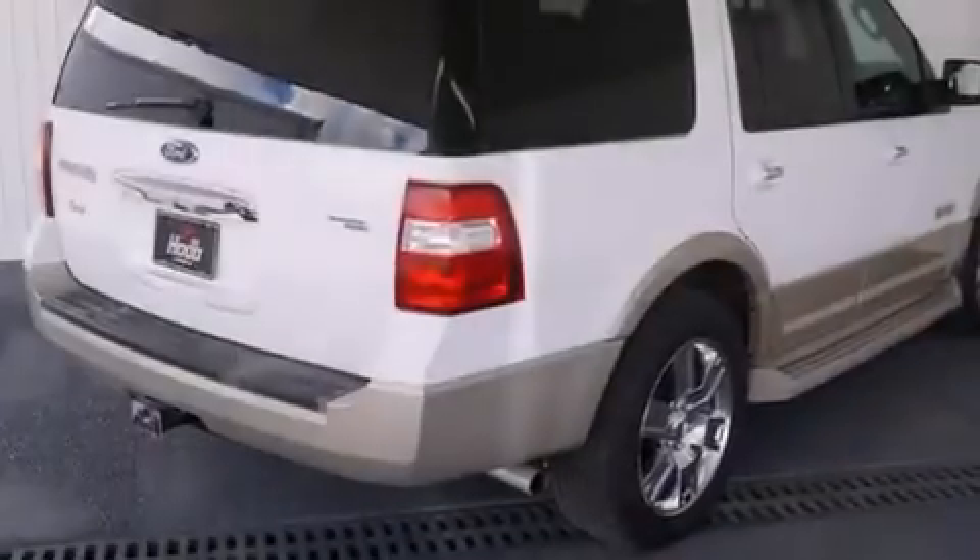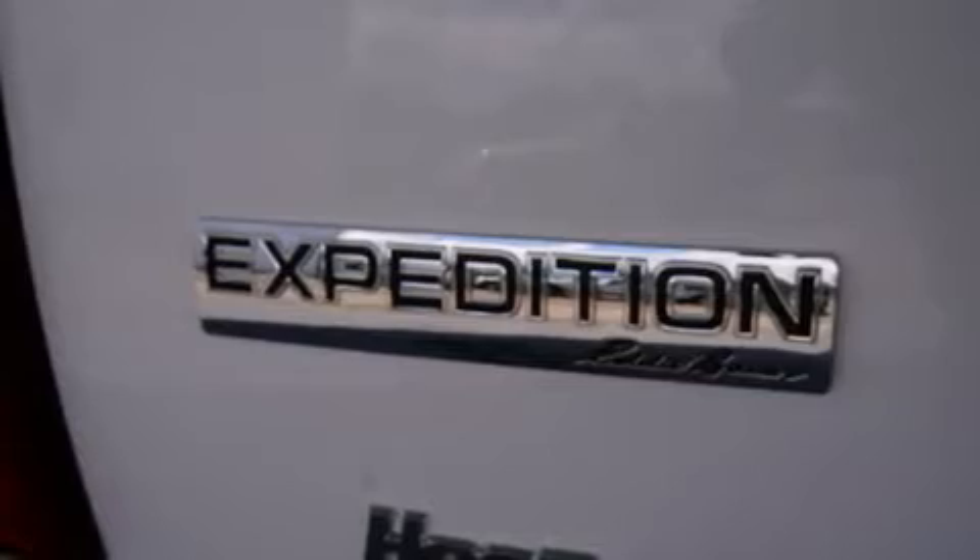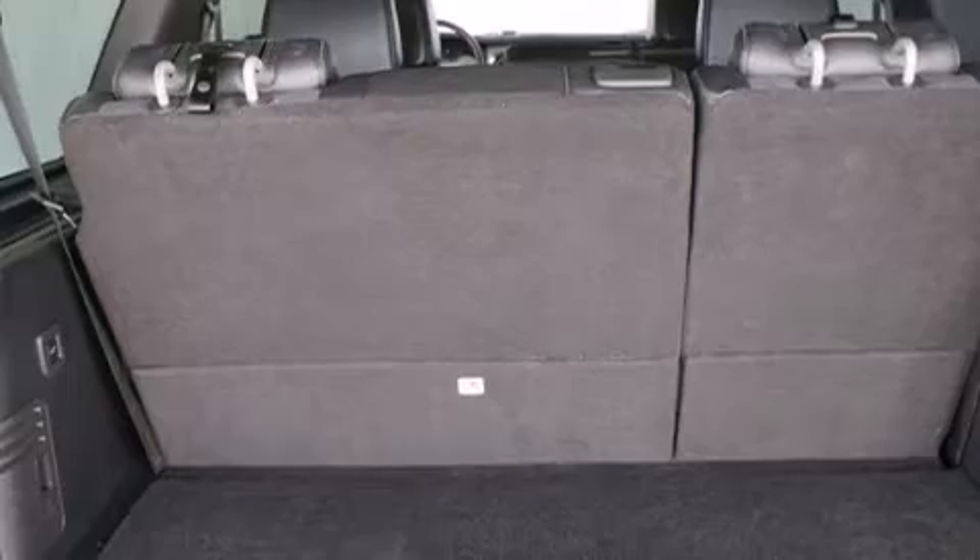The following features are also included: air conditioning with automatic climate control, a folding second row, cruise control, a CD player, a driver airbag, and rear seat childproof door locks.